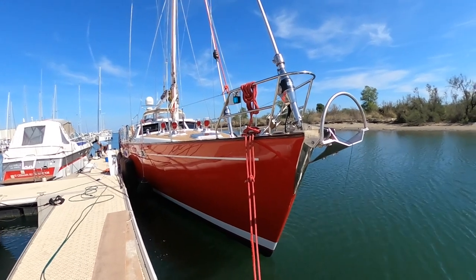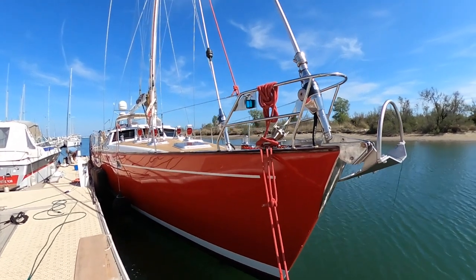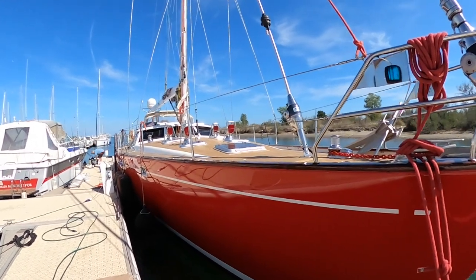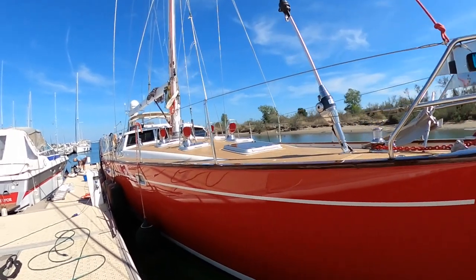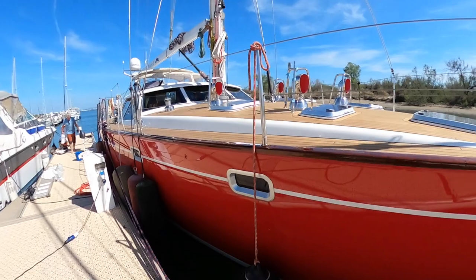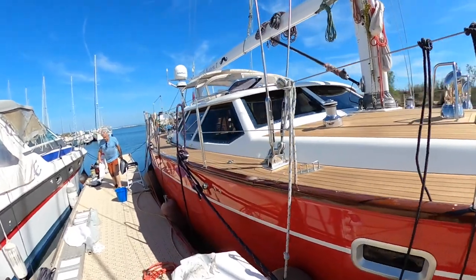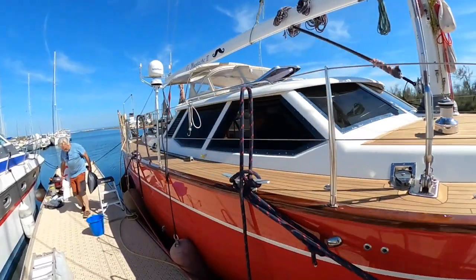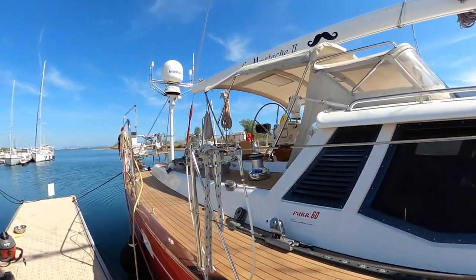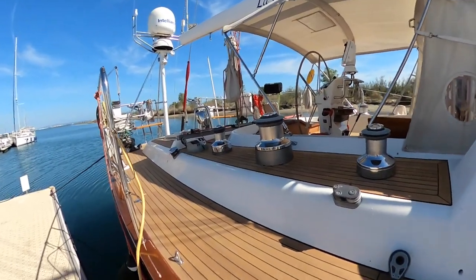Hello everybody, welcome aboard the Far 60 Pilot House from the year 1998. The boat has had many upgrades over the last 3-4 years. The whole painting here is new. Welcome on board.